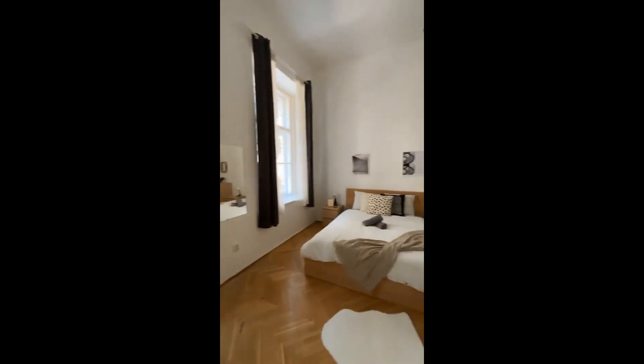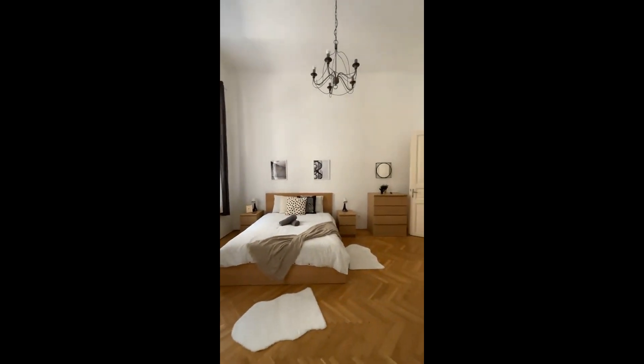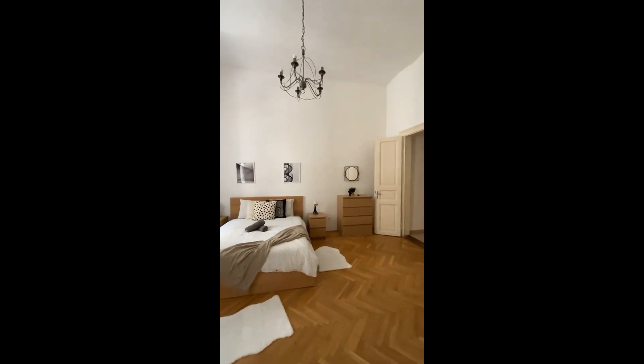As you can see we also have two different curtains, two different blinds. That's it guys, thanks for watching.